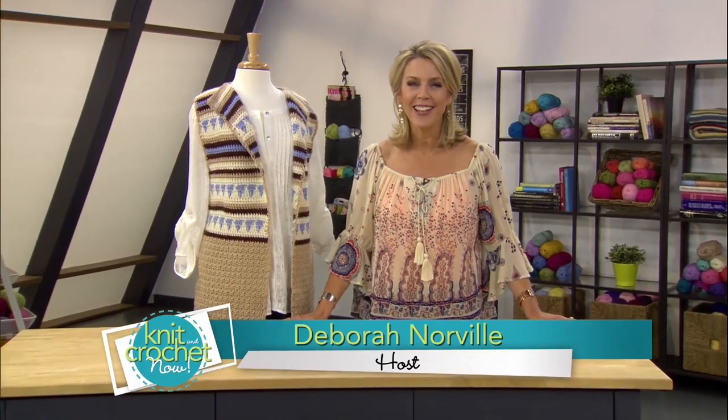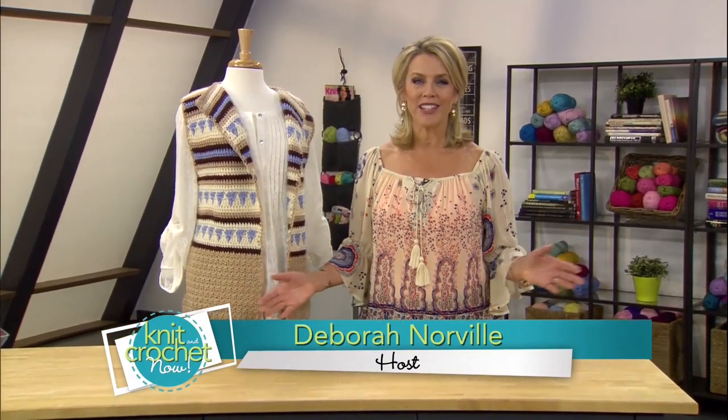Hey everybody, and welcome to Knit and Crochet Now. I'm Debra Norval, and today we're feeling kind of funky. It's a jeans and boots sort of day as Robin Chachula and Kristen Nicholas are here with some boho-inspired, fashionably long vests. With the patterns we've got today, you too can channel your inner hippie. So pick up your needles, grab your hooks, and give it a whirl.